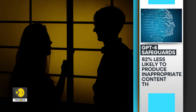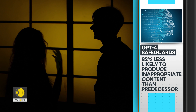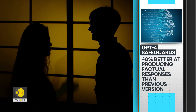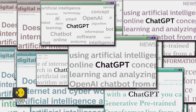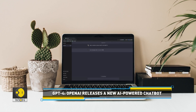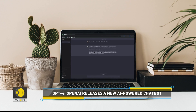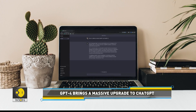GPT-4 is 82% less likely to respond to requests for disallowed content than its predecessor, and it scores 40% higher on certain tests of factuality. The AI chatbot is less likely to answer questions on how to build a bomb or buy cheap cigarettes. Still, OpenAI cautions that while eliciting bad behavior from GPT is harder, doing so is still possible.